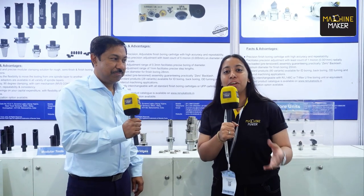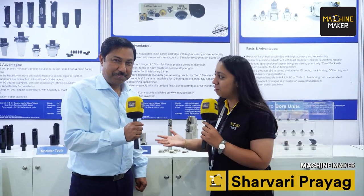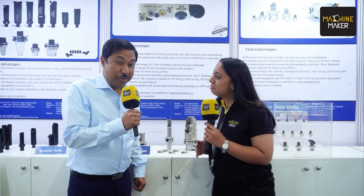Hello and welcome everyone. Here we are at PrisciTech 2023 exhibition at the stall of Renuka Tools, and joining us is Mr. Manus Mojumdar from Hymer India. Hello everybody.